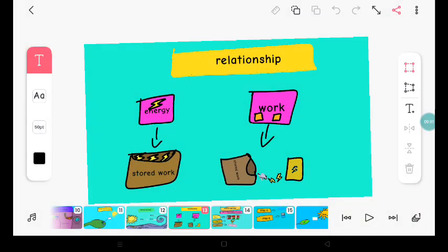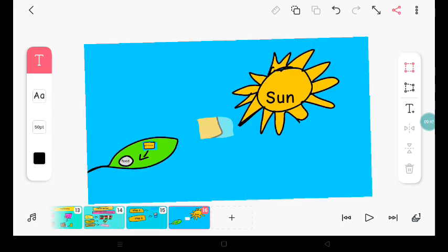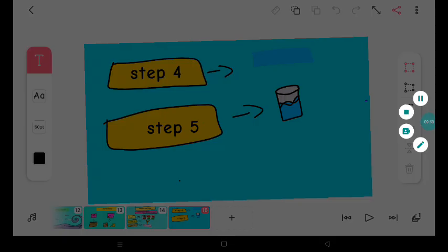In the next video, we're gonna be learning about the relationship between work and energy, and conservation of work and energy. Bye.